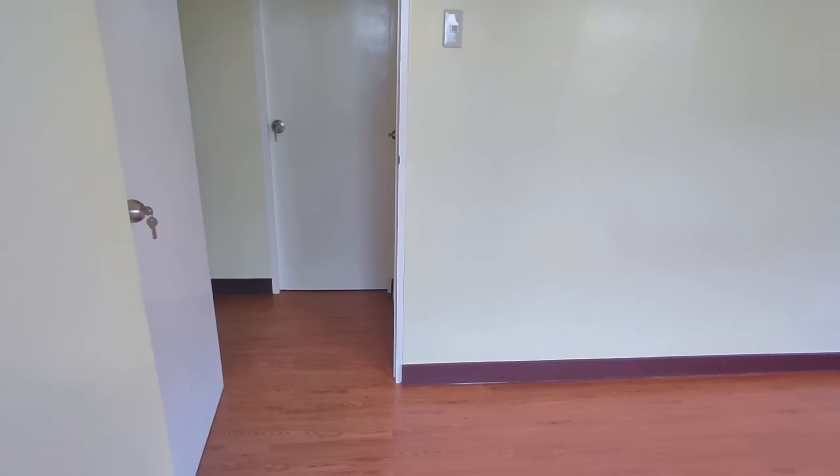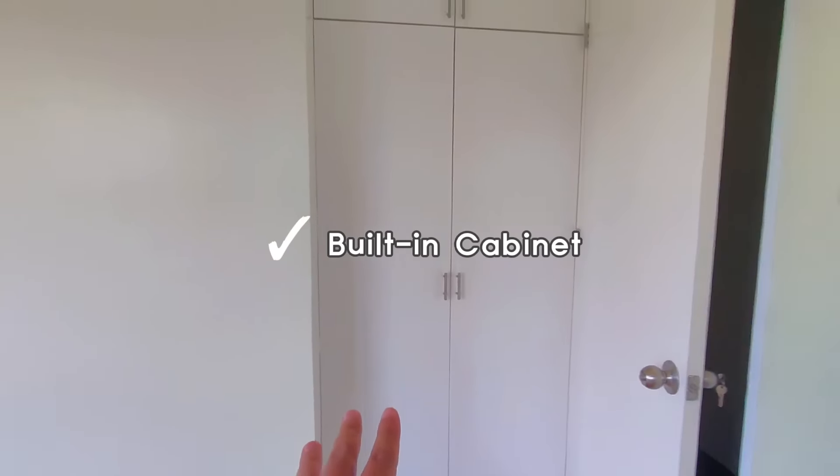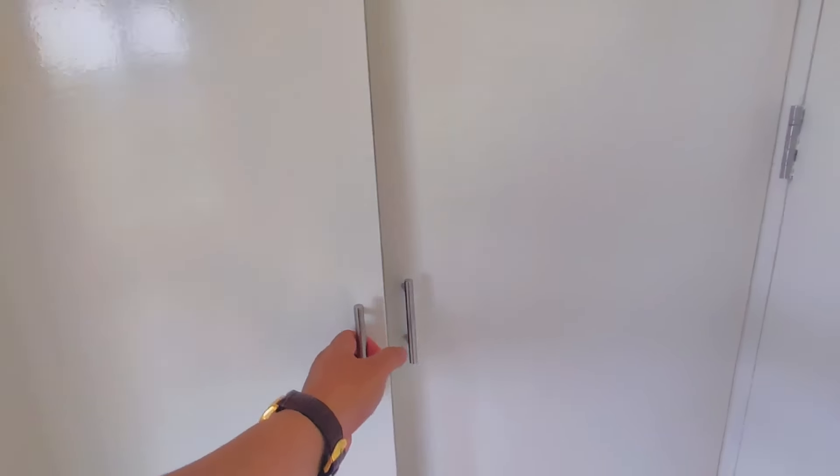Now let's head to the other two bedrooms. Before that — the master bedroom also has a built-in cabinet already. So for 2.9M, it's definitely worth it.